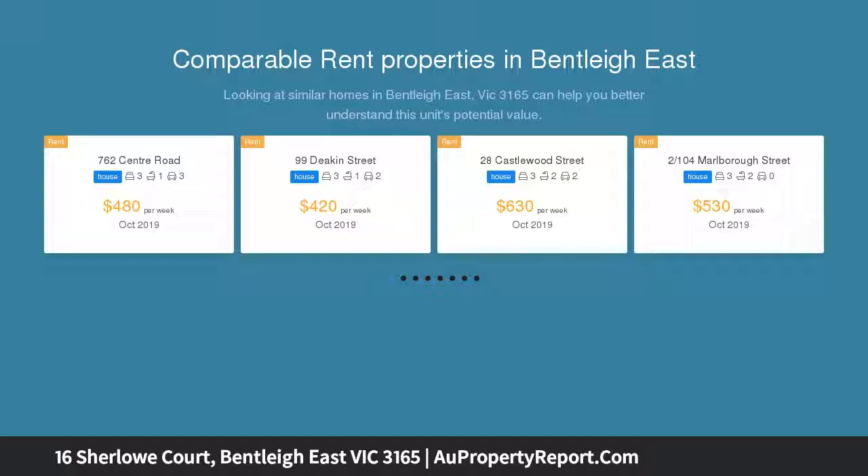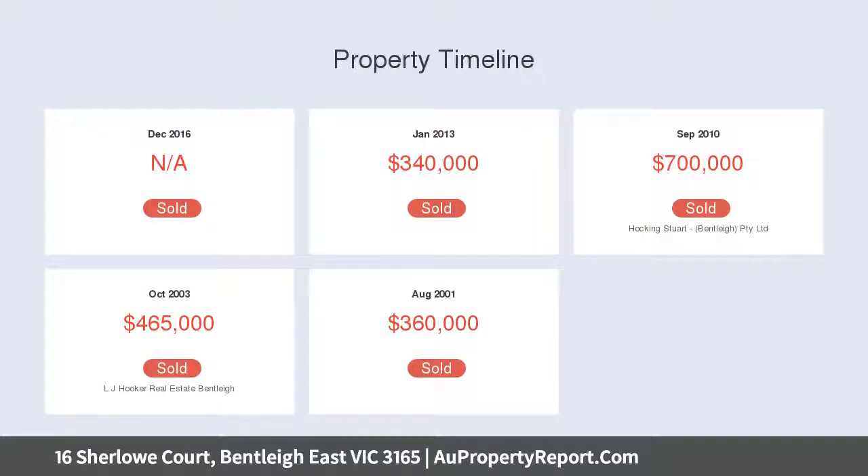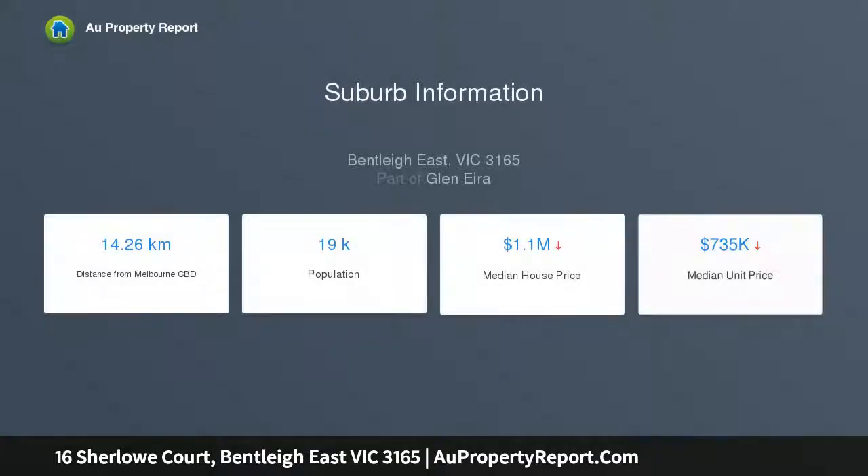Surrounded by parks, schools and shopping precincts, this 4 bedroom, 2 bathroom home has flexible family flair with widespread formal and family rooms, a dining zone with dedicated study space and a kids rumpus retreat as the 4th bedroom, starring a jet spa en suite and walk-in robes for the master, plus a clever two-way dual basin main bathroom.